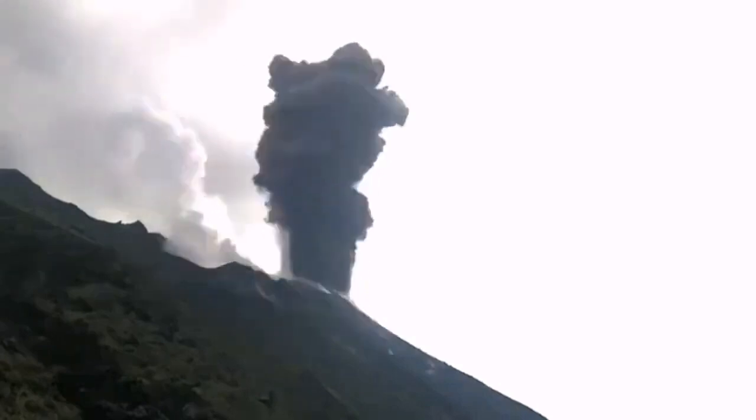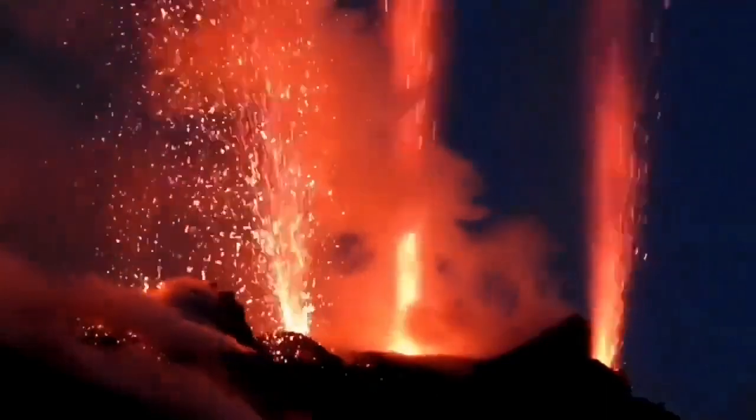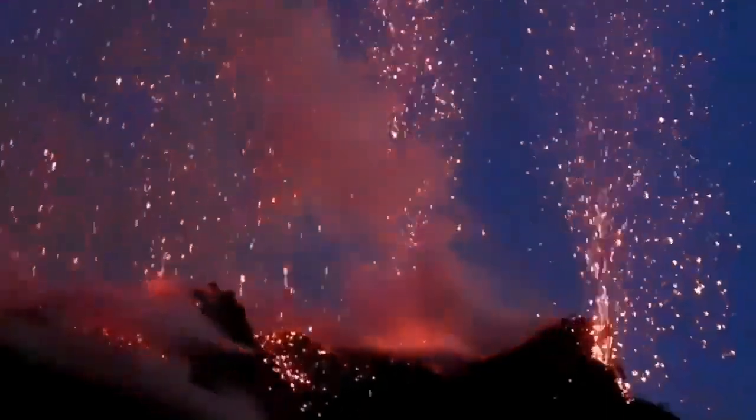And this is the situation. You have the eruption during the day as a dark ash cloud, and at night it looks like beautiful fireworks.